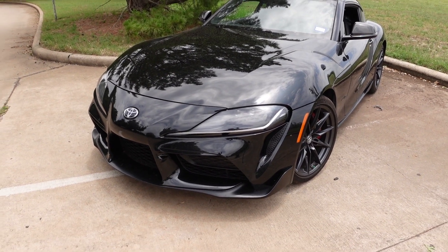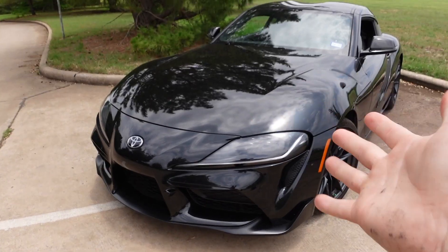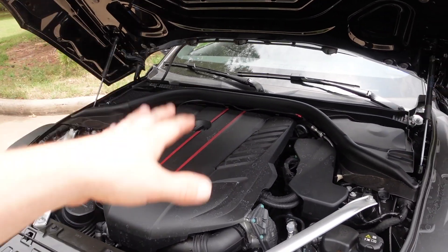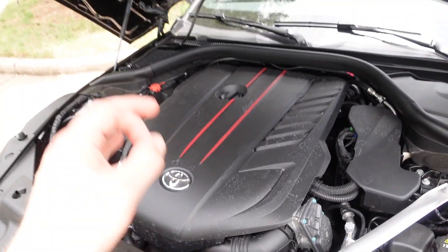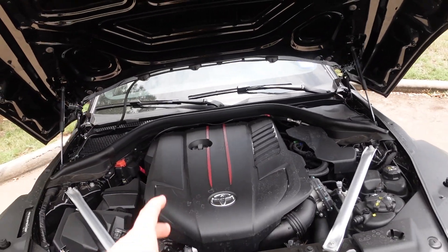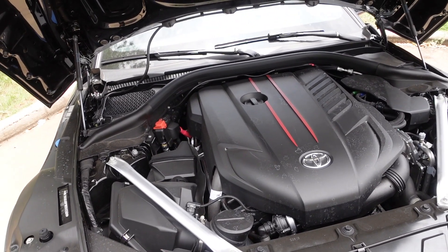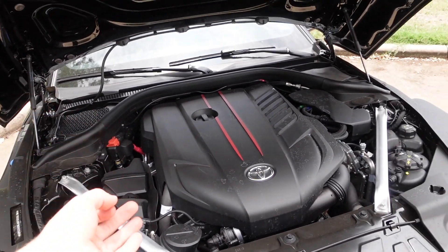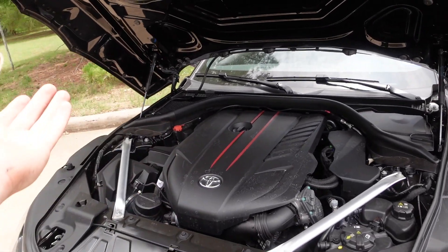The biggest thing that everybody hates on this car for is the BMW engine, and I can agree and disagree. I love it but hate it at the same time — I do wish it was a JZ. I think it would have been cooler for Toyota to recreate a JZ and put it in here. But with today's technology, the BMW platform is not bad at all. It's going to handle plenty of power, it is boosted, and with tuning it's been proven that these cars are going to be insane — just as comparable to the JZ of the 90s.